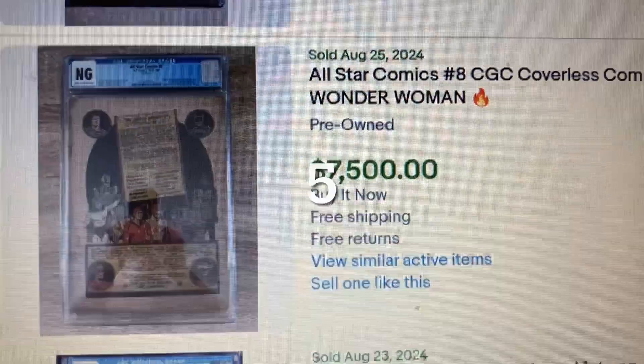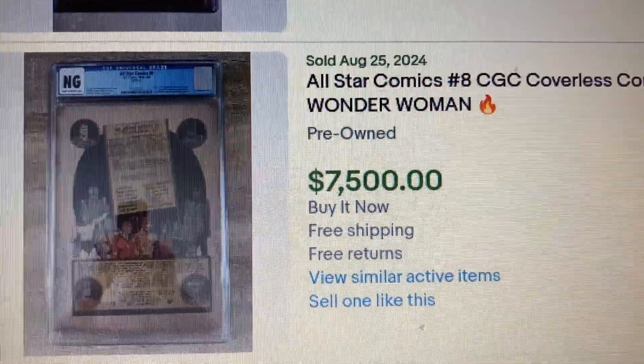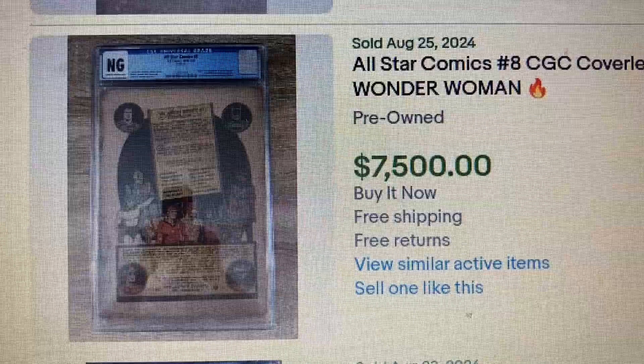Coming in at number 5, we have All-Star Comics issue 8, CGC graded NG — a coverless copy from 1941. This is the first appearance of Wonder Woman. The auction price was around $500 and that's what it sold for.